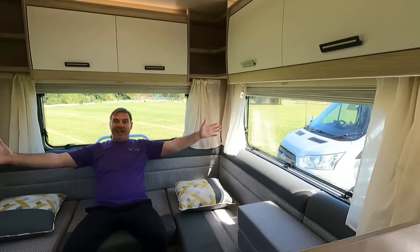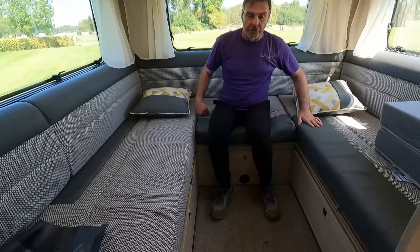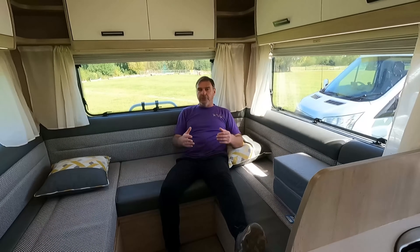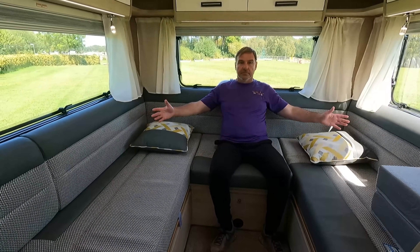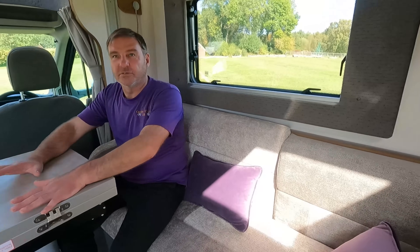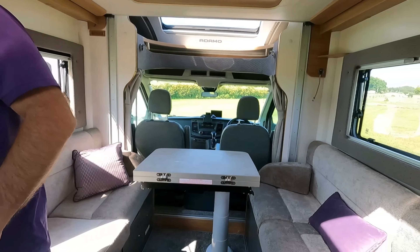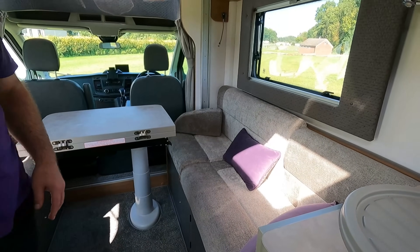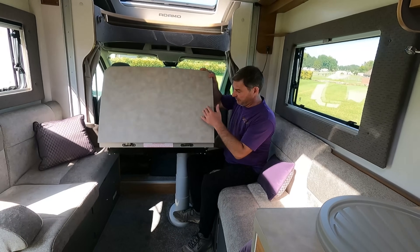Good lounging area — happy with that? Yep. Right, let's look at the lounge on the Bailey. We're in the Bailey now. The Bailey's a front lounge. Oh, I've got the lights on. So we've got a front lounge on the Bailey — we'll flip that over.